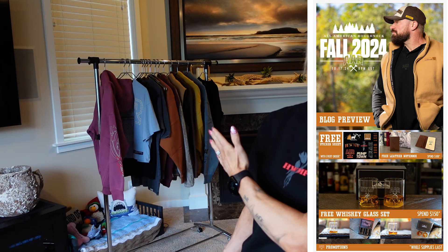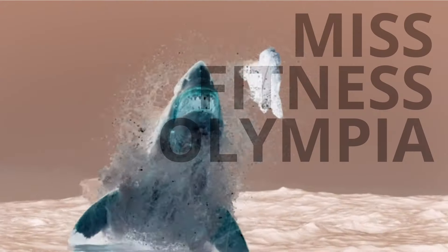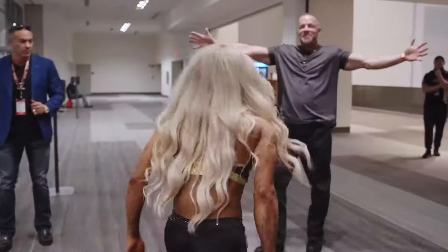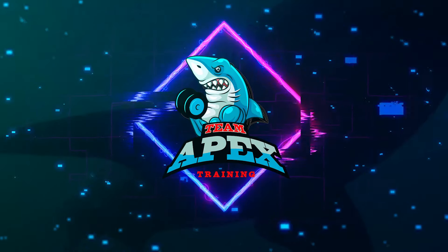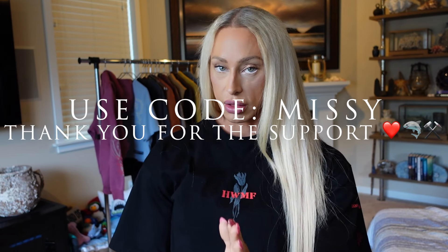What is up! I am so freaking stoked to be doing the new AAR fall release for 2024. We have some beautiful hoodies in the back — I'm actually wearing one of the girls' outfits right now. We are going to just get right into this video. I'm going to be sharing with you guys how I feel about the clothing live. I repped the women's clothing because it's so badass and I really love this stuff.